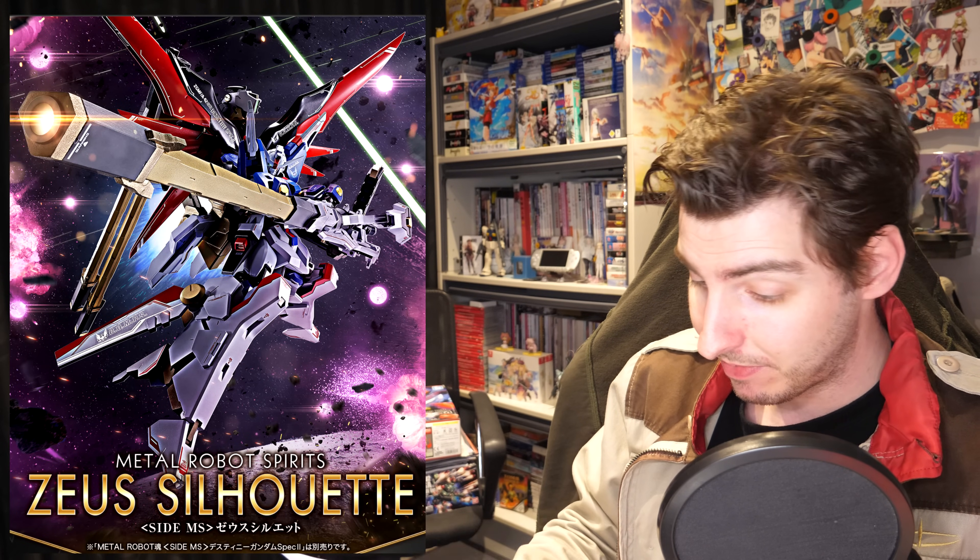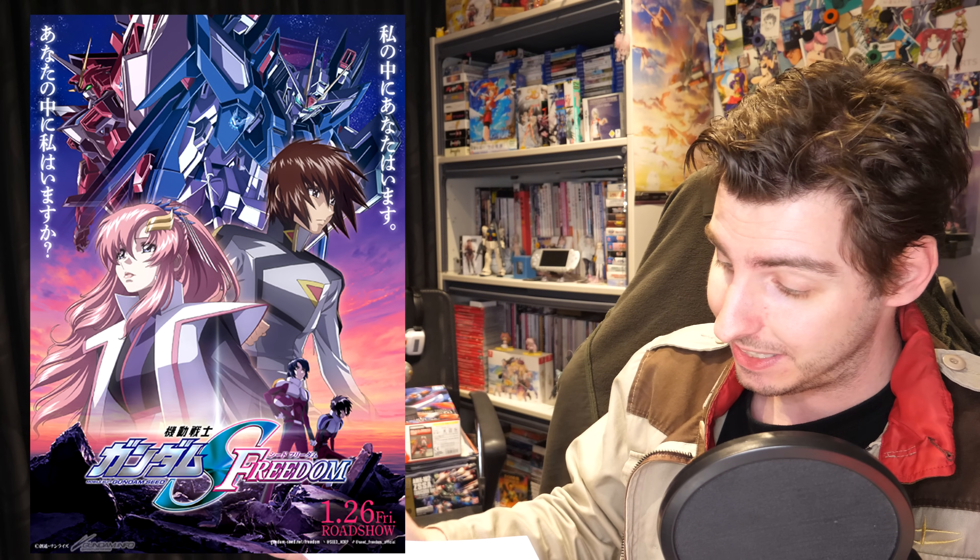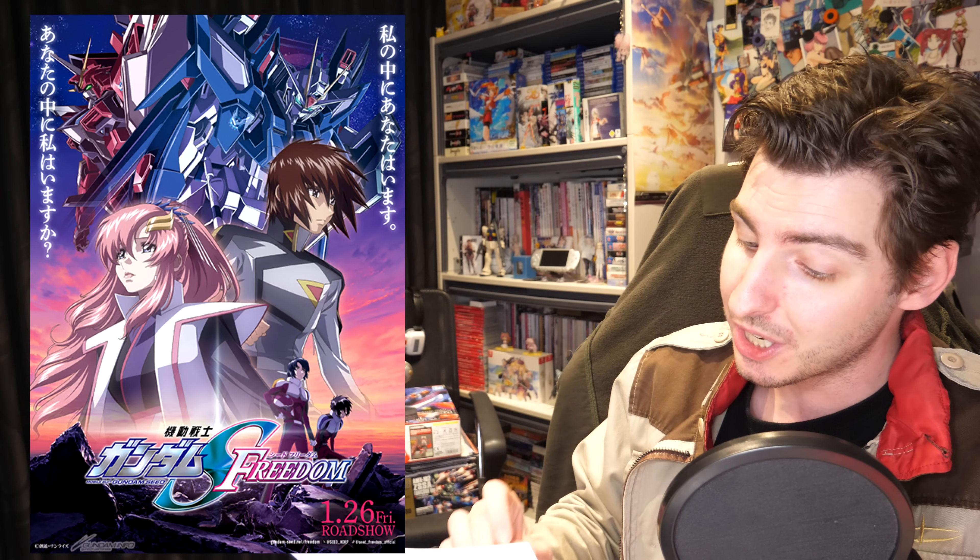The Destiny Gundam Spec 2 itself will be shipping out in July and the option sets will be shipping out in August. There's also the Force Impulse Gundam Spec 2 with Railgun, but unlike the Destiny Gundam Spec 2, all other information will be released soon. The Gundam Seed Freedom movie continues to absolutely slay in Japanese cinemas, with over 1.2 million viewers in the first 10 days.